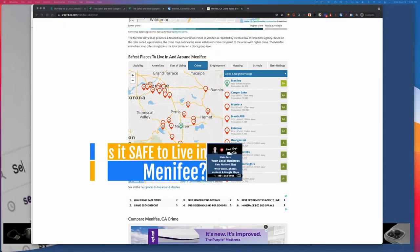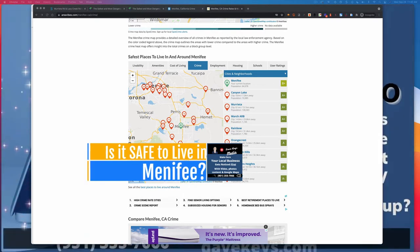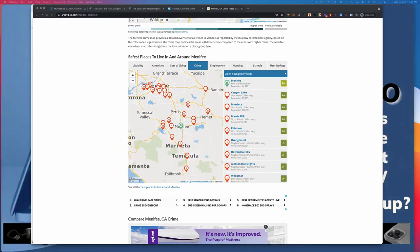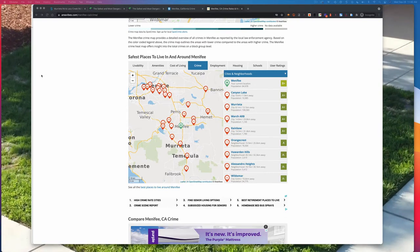We decided to take a look at the question: is it safe to live in Menifee? The implication of that question is what's the crime rate in Menifee, which is what I looked up. There are some websites that show up just by searching.